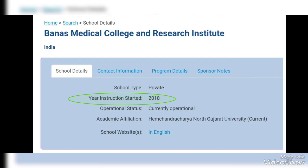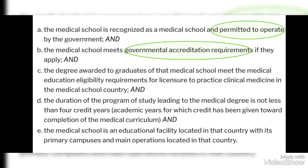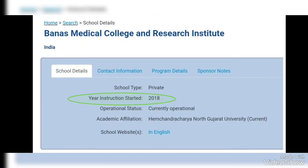In India, when the first batch of a medical school graduates, the medical school is then recognized by the government authorities. When the medical school is recognized and allowed to operate by the National Medical Council, only then will the first and second requirements be completed. So students of the 2018 batch of this medical college have to wait for recognition by the National Medical Council of India. They cannot take the USMLE Step 1 exam during their third year of medical school.